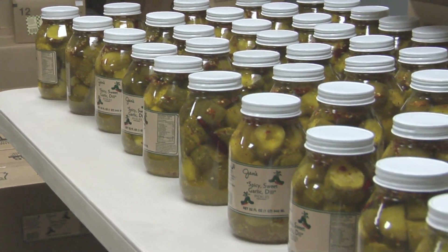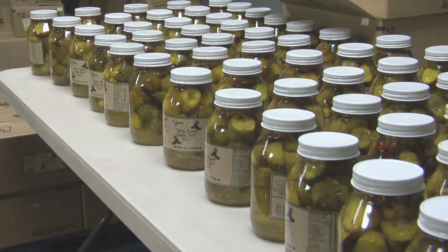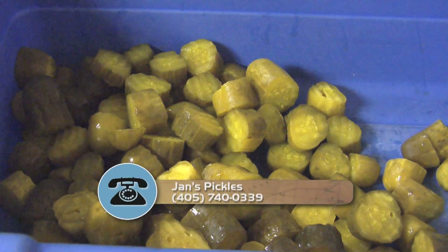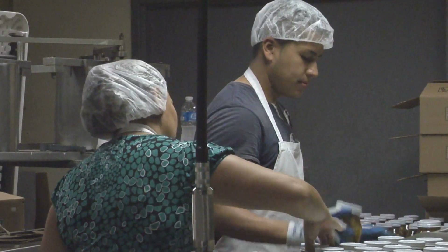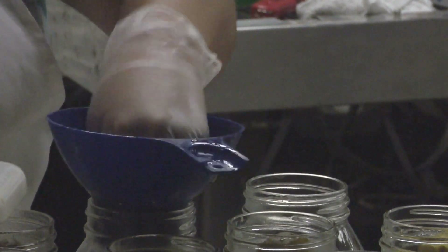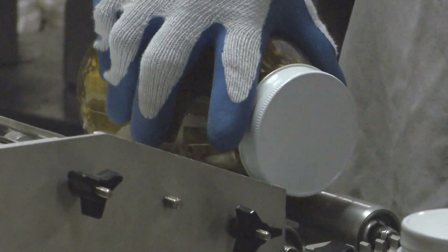Jan started giving them as gifts, making them and giving them away when they had parties, and people just kept saying, 'You should make these and sell them.' So Jan and her husband Glenn took the advice to heart and began spending all their time making pickles in a former school cafeteria near their home in Tacoma. They built until they had six people working for them, but they couldn't keep up with the demand even with six employees. Now Jan's garlic dills, sweet garlic dills, spicy garlic dills, and spicy sweet garlic dills are made by Oklahoma City co-packer S&S Foods with the same care and quality as that first jar Jan made all those years ago.